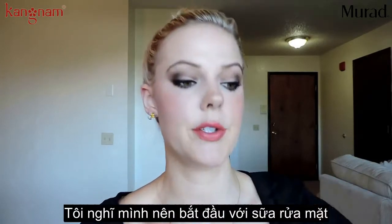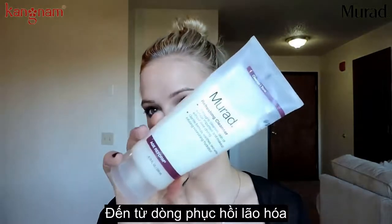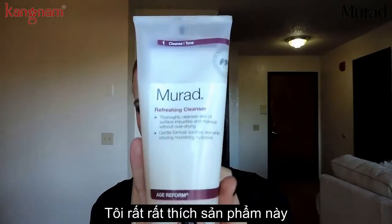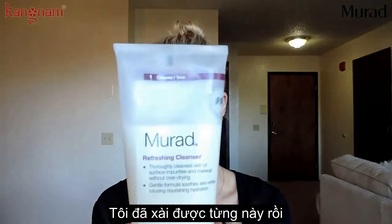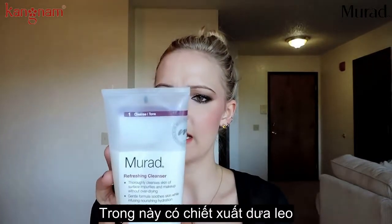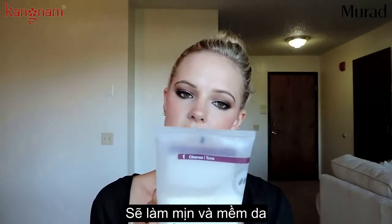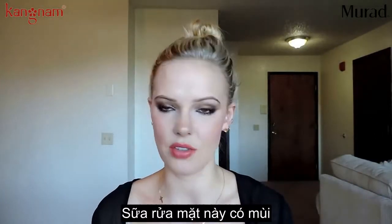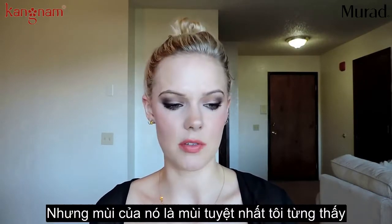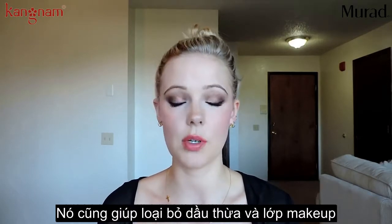You should start with the facial cleansers. I got two of them here. The first one is this Murad Refreshing Cleanser from their Age Reform line. I really like this face wash, and I've had it for a month — that's how much I've used it. It has cucumber extract that soothes and refreshes, Hawaiian white ginger, and algae extracts to soften and smooth the skin. And it smells so good — this is the best smelling face wash I've ever used.